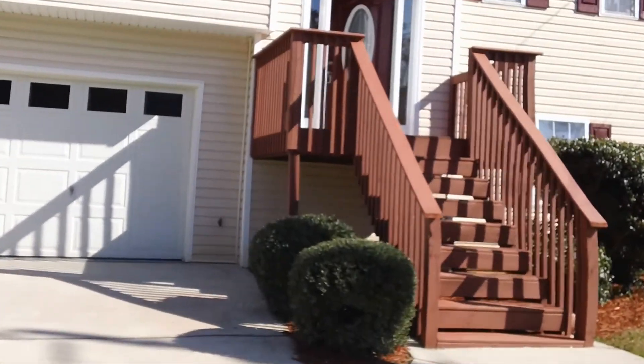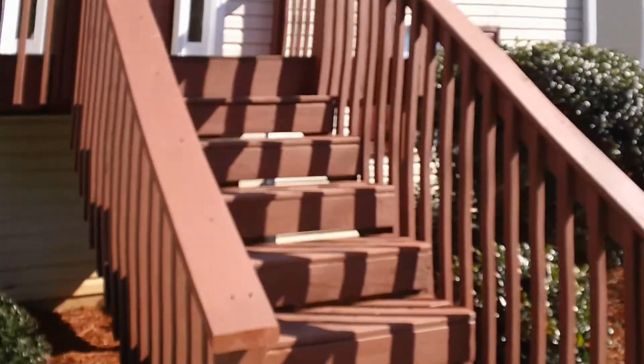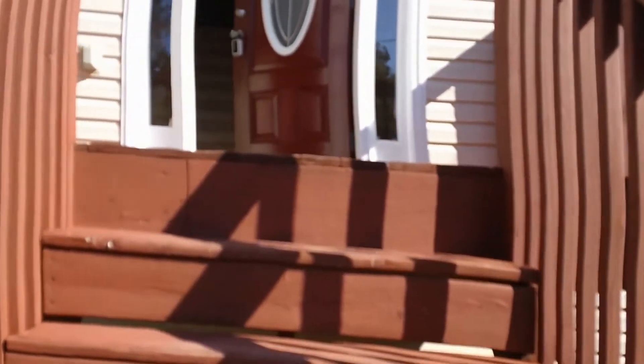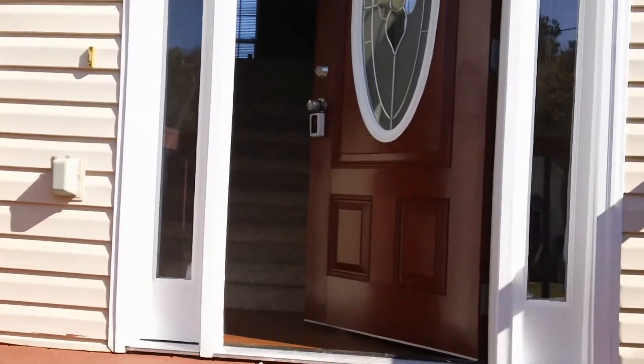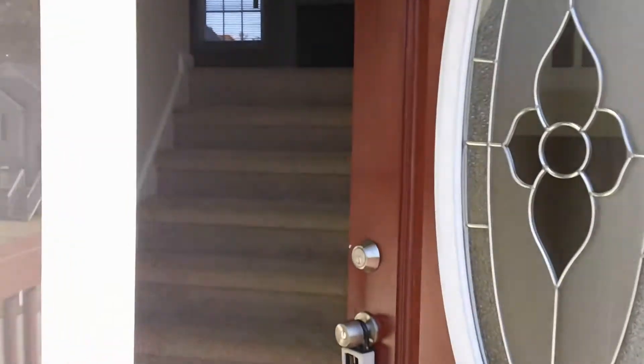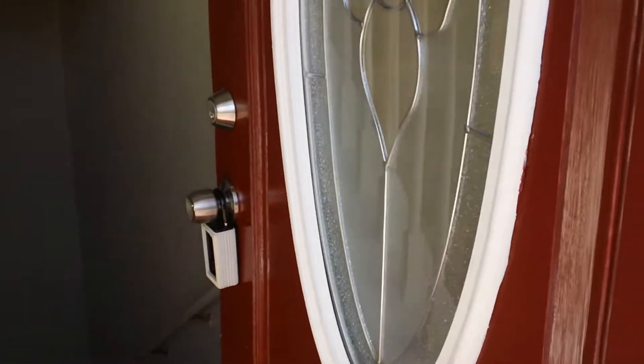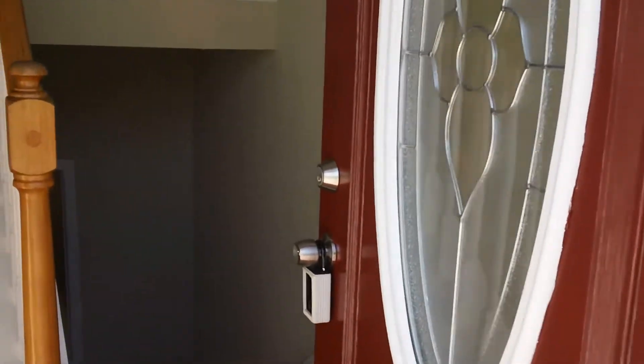It's just been remodeled — brand new architectural roof, new carpet, new paint, fixtures. It's just a gorgeous house. This is a four bedroom, three bath split level home. We're going to walk on in. You can see the nice front door with the oval glass.